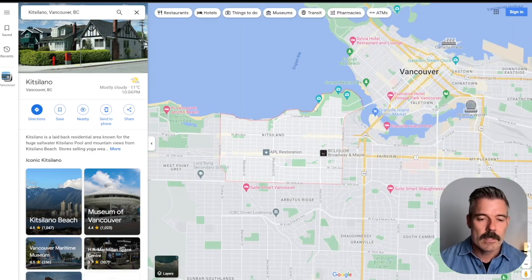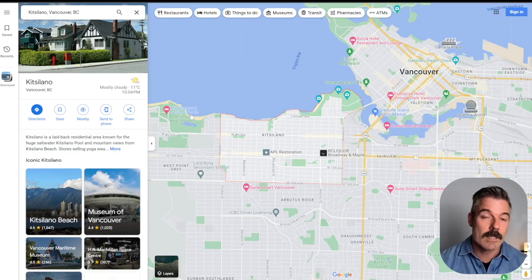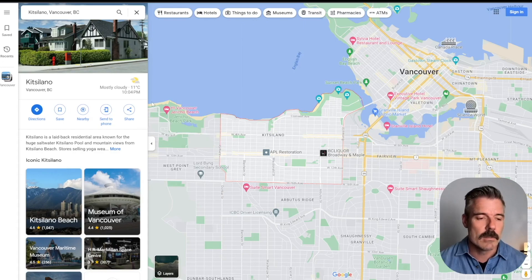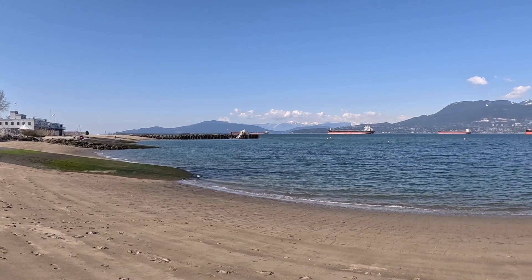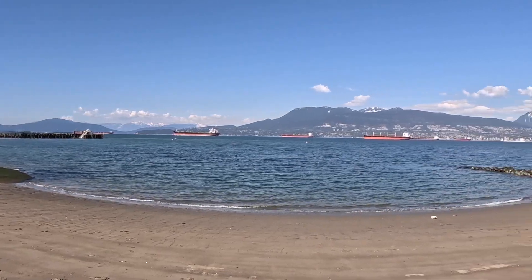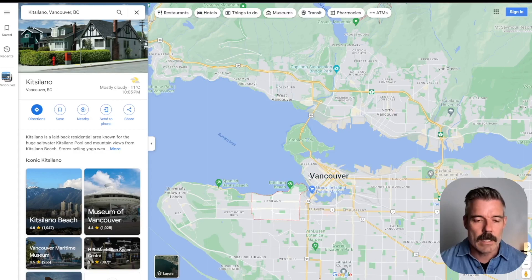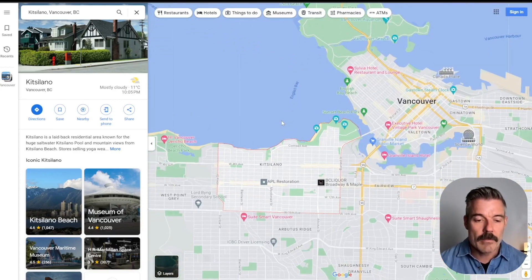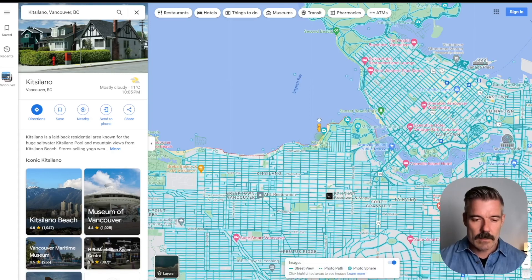Kits offers beach access right there at Kits Beach, and also easy access — though not technically in Kitsilano — to Jericho Beach and Spanish Banks a little further. You also have gorgeous views to the North Shore Mountains overlooking Kitsilano and downtown, as well as views over to the downtown core, the West End, and Stanley Park. It offers so much and is so convenient, and not terribly expensive.